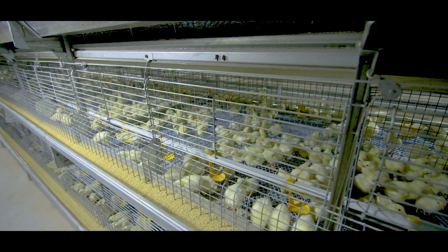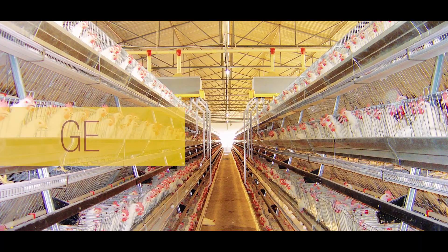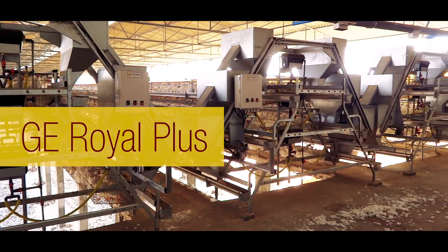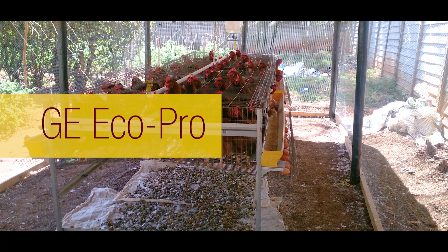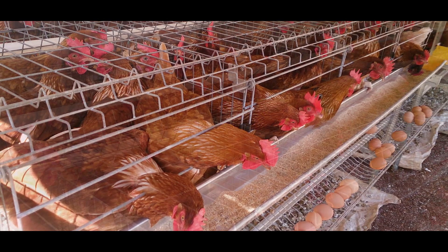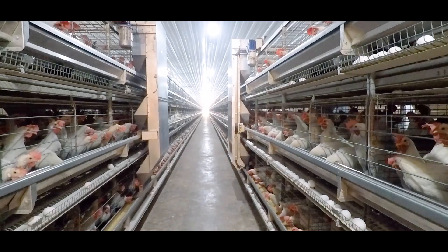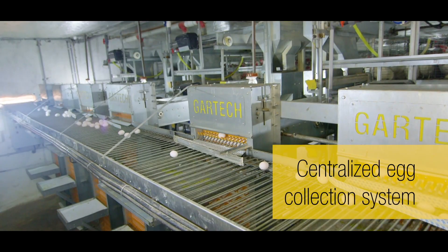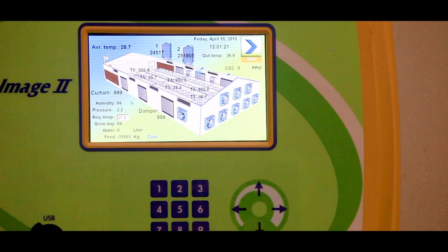Gartek manufactures various types of housing systems suitable for vertical farming, like GE Ultima Air for intensive farming, GE Classic for temperate climate, GE Royal Plus suitable for open-sided houses in tropical climate conditions, and GE Eco Pro for backyard farming, in order to support socio-economic development in underdeveloped countries, along with on-floor management equipment for layers, broilers, and breeders.